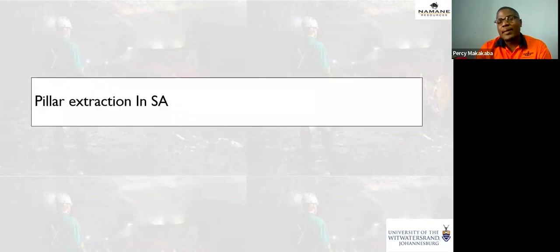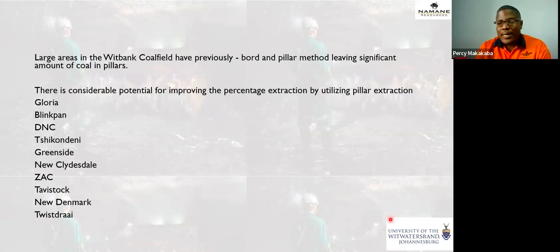Pillar extraction in South Africa — what has been the experience? We do it because we want to increase recovery. The Witbank coalfield has been depleted by more than 50% of its resources already. This leaves coal companies exploring the possibility of extracting coal pillars. Large areas in the Witbank coalfield were previously mined using room and pillar or board and pillar, leaving a significant amount of coal in pillars as roof support.